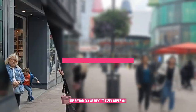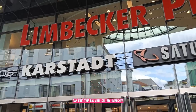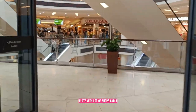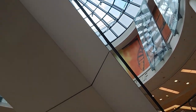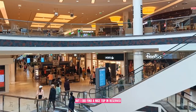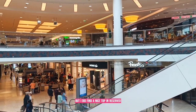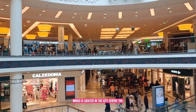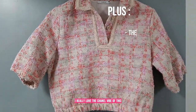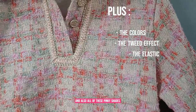The second day we went to Essen, where you can find this big mall called Limbecker Platz with a lot of shops and different restaurants too. I did not buy anything there, but I did find a nice stop at Reserve, which is located in the city center too. I really loved the Chanel vibe of it and all of those pinky shades.